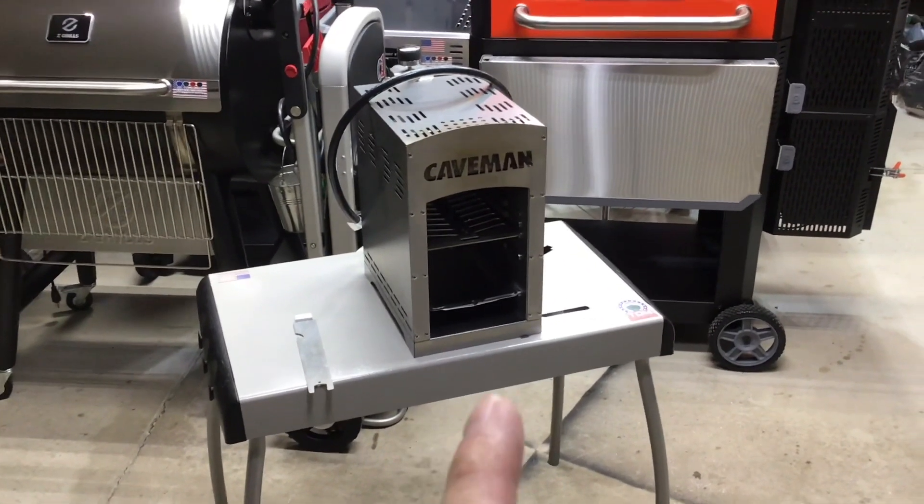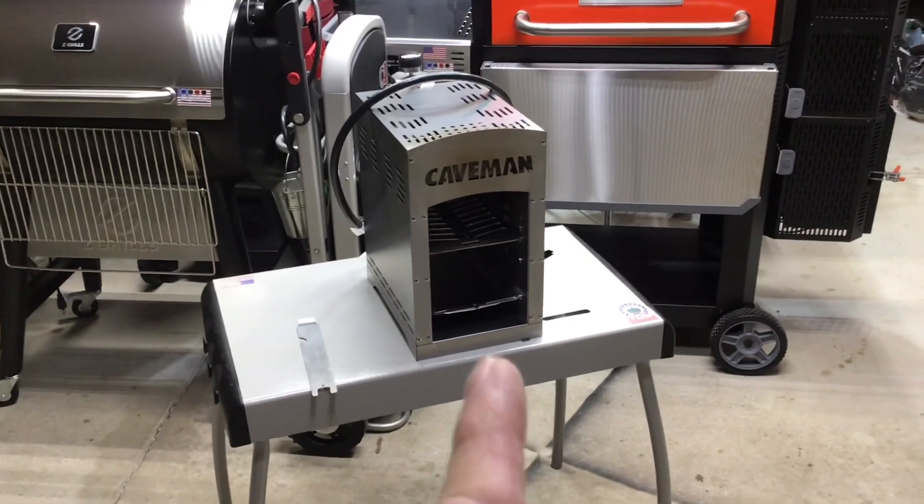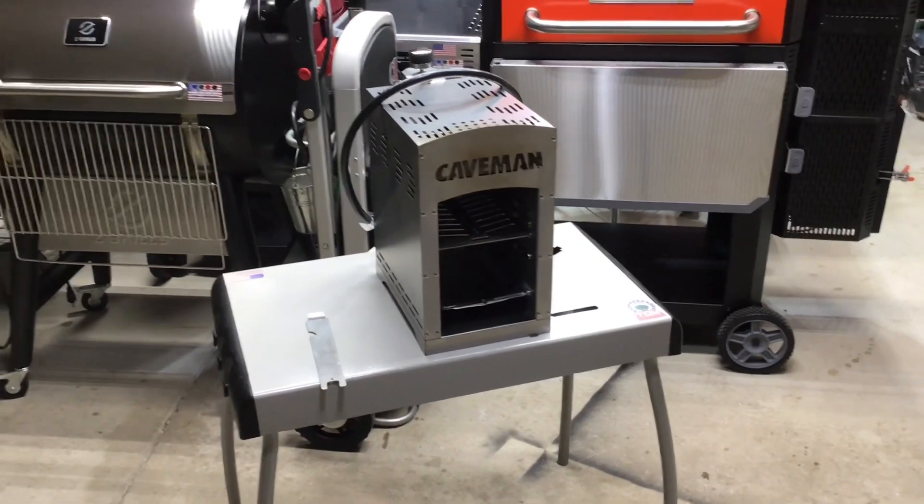Right now you can pick it up. You saw it was 99 bucks, but actually if you buy it in the store, they have 11% off. So this thing is like 88 bucks — 1500 degrees hot.